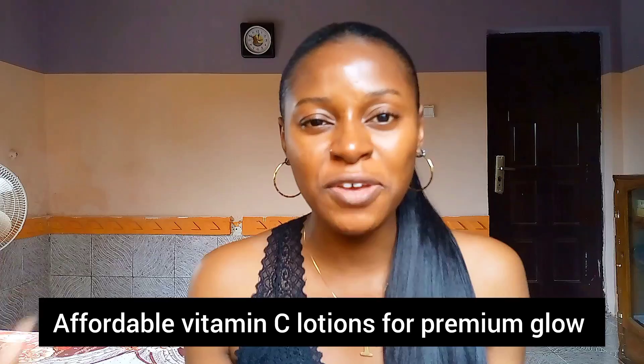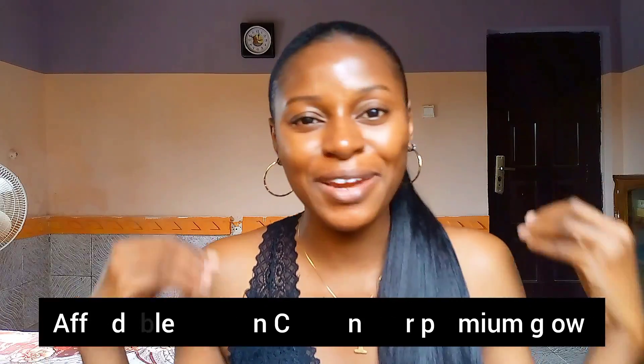Hello guys, it's your girl T here again and I'm back with another helpful video. Today I'm going to be giving you some amazing vitamin C body lotions that are going to give you that yummy looking complexion. On this channel we are all about glow, about shining your skin and giving you that healthy glow. Vitamin C is an amazing ingredient that you need to start using to glow up your skin.